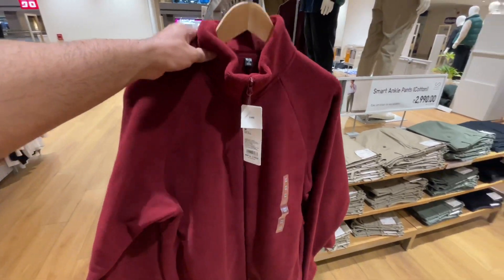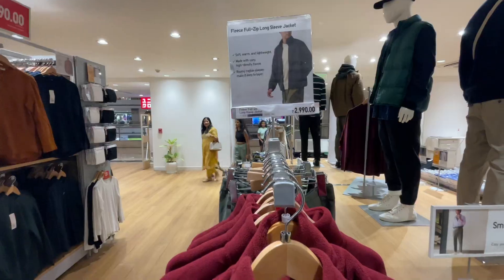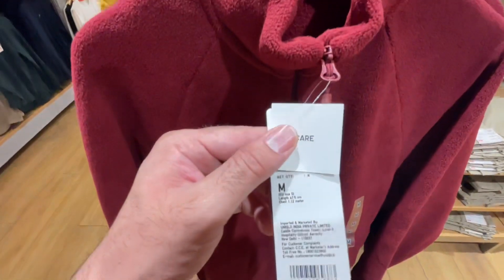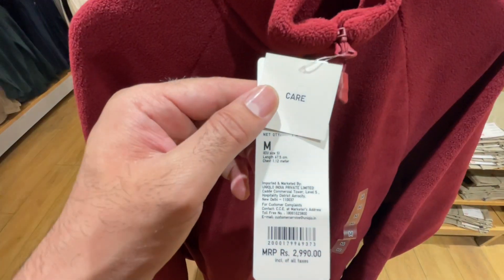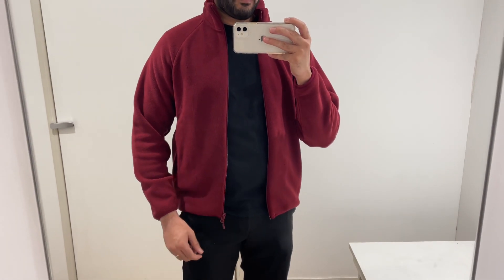The second product I really like from the Uniqlo winter collection is this fleece jacket. This maroon color runs big; there are other color options too. It's a regular-fit fleece jacket at ₹2,990, size medium. For the price, this jacket is very good. Fleece material is very on-trend, so you'll look stylish. I'd recommend pairing it with an all-black outfit or a white t-shirt or shirt.